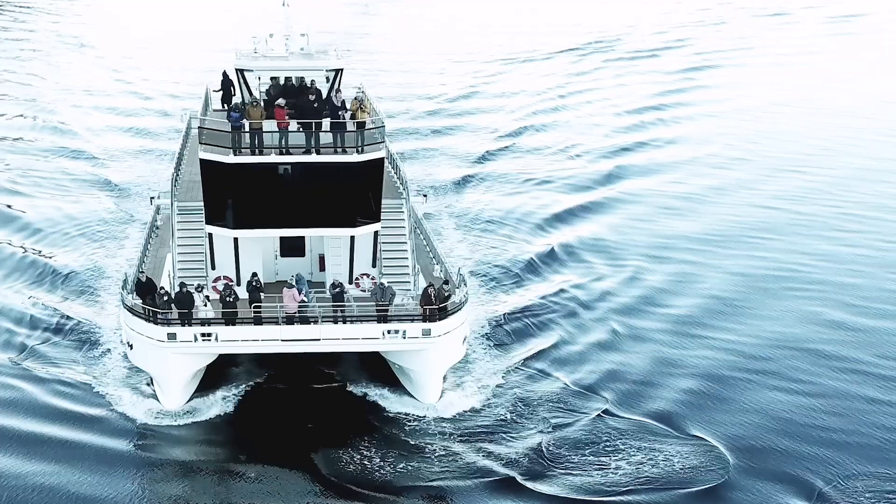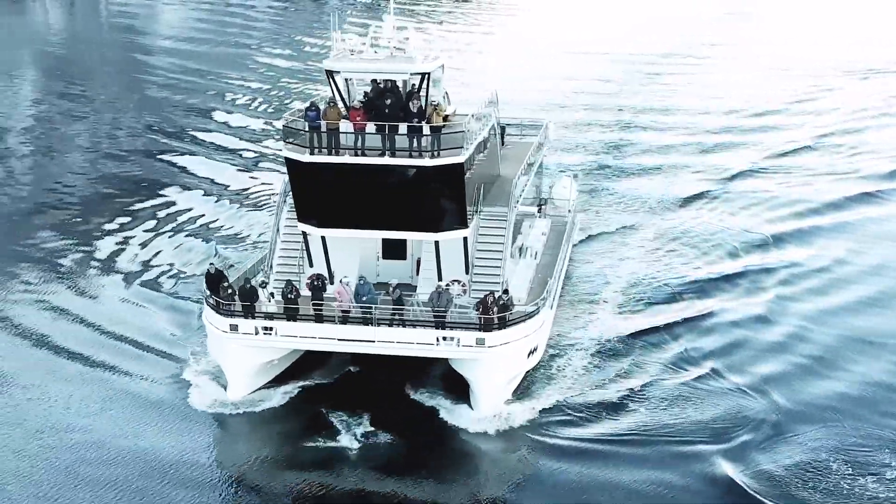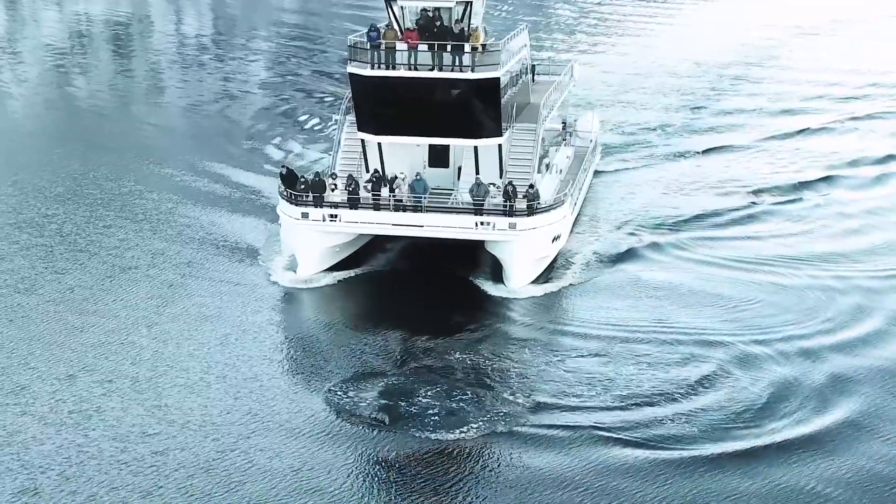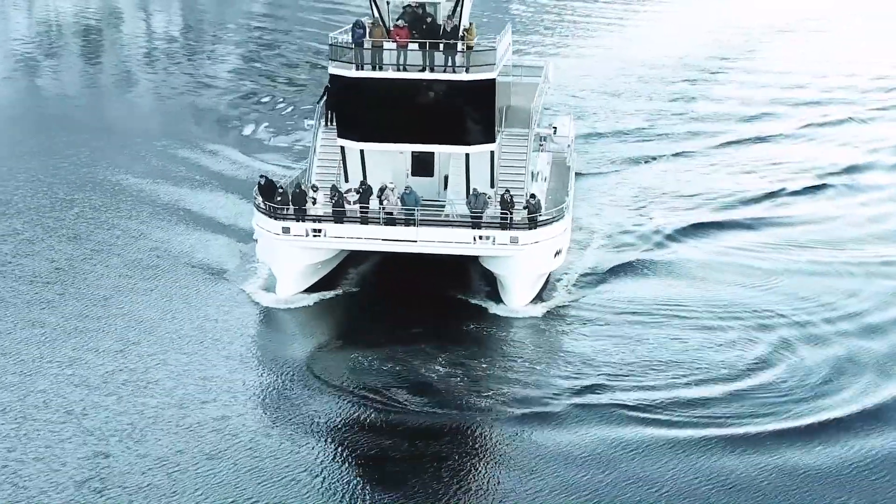On the ship that we have, it's a 25 meter long catamaran. It's 11 meters wide, but our propellers are abnormally large. Our propellers are 1.5 meters in diameter. That allows them to rotate at a much slower speed, which then produces less cavitation and less sound underwater.